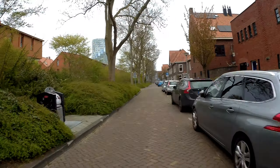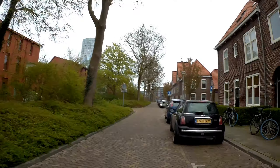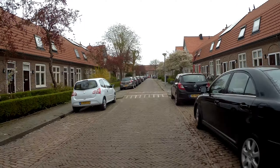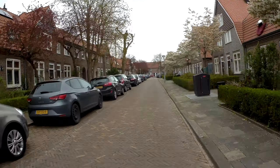A very good late afternoon! Dutch bike blogger here in part 2 of a bike ride. If you did not catch part 1, click in the cart in the top right corner. It's 5:38 at the moment — 22 minutes before 6. It's a Sunday, the 16th of April 2023.